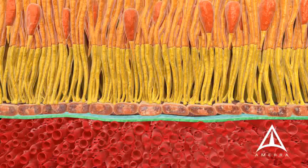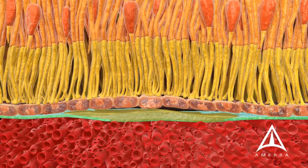The retina, which lines the back wall of the eye, is responsible for sight. In dry macular degeneration, deposits collect underneath the retina.